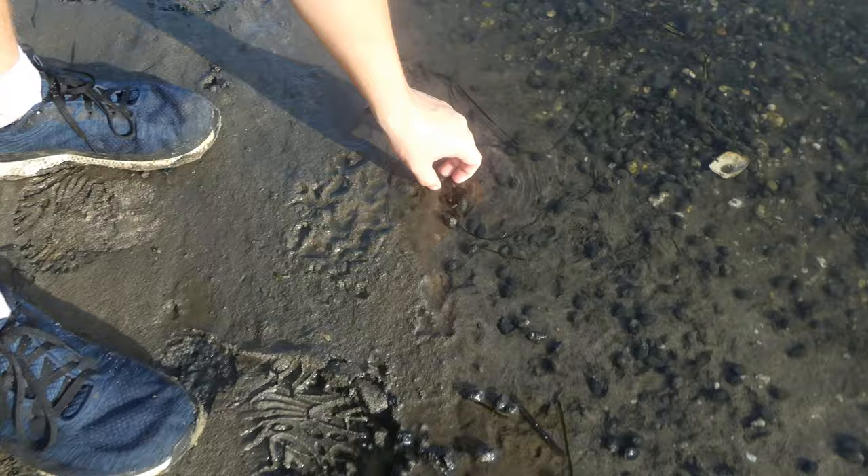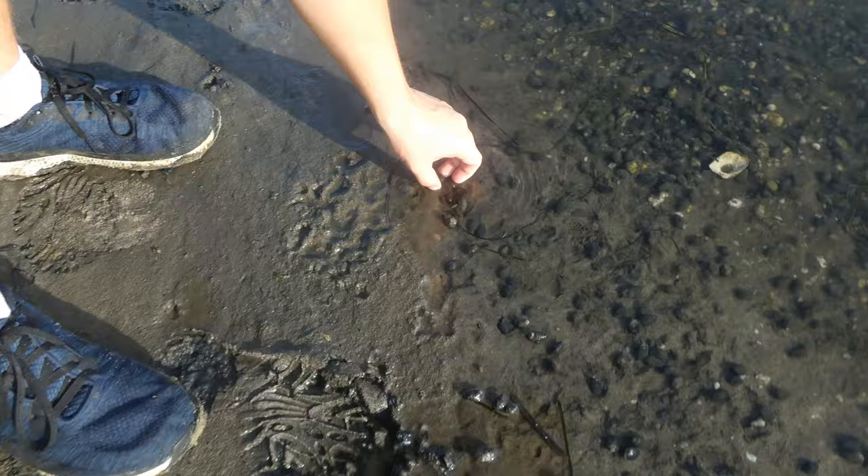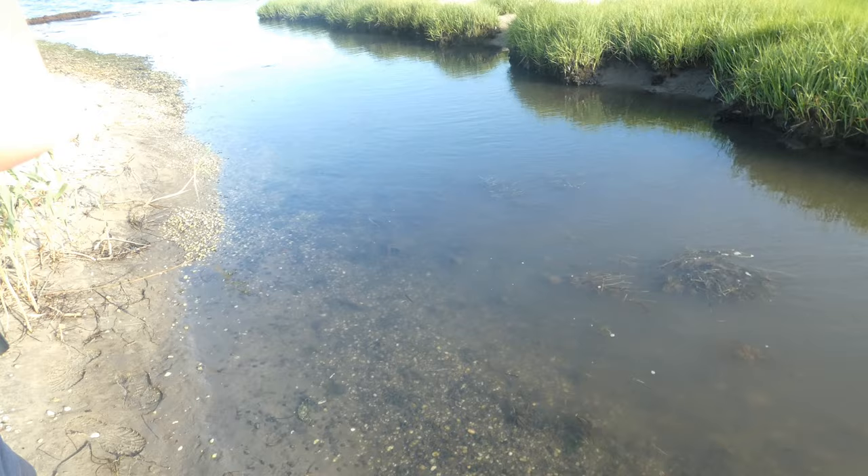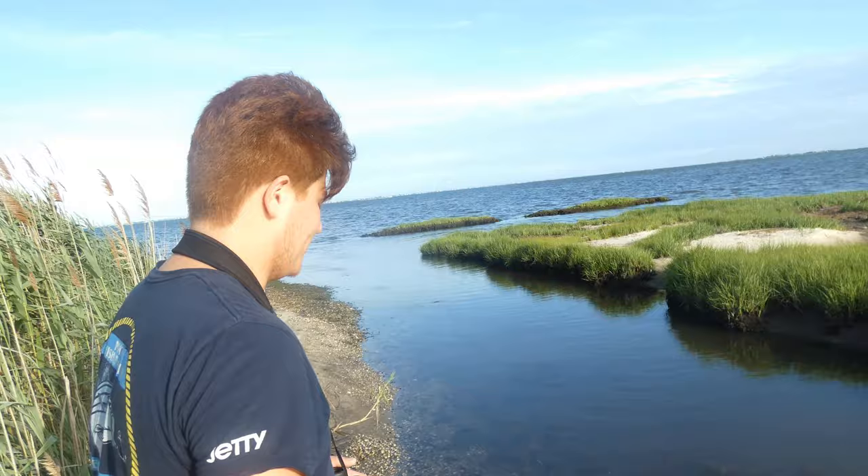Here we have mud dog whelks — a very common little snail or mollusk species in the marsh. As you can see, there's a little guy in there, and these guys are all over the marsh. They are also an important food source for a lot of the animals here, especially the birds. At first they do look like a bunch of little pebbles along the marsh, but they are actually animals.